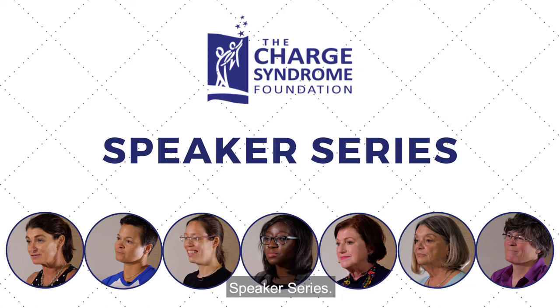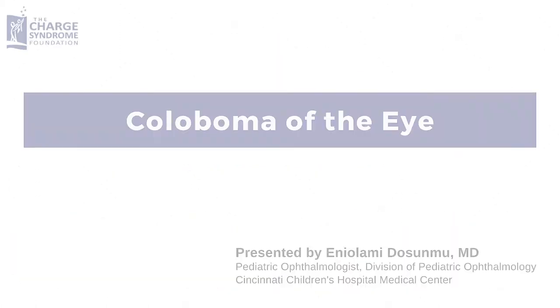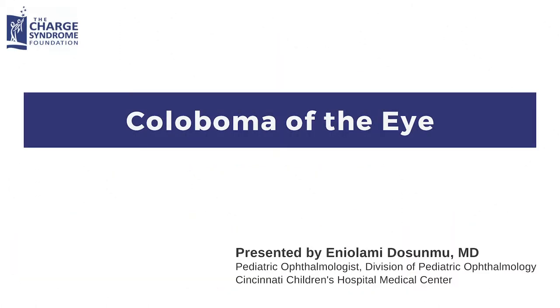The Charge Syndrome Foundation Speaker Series: Coloboma of the Eye, presented by Dr. Eniolami Dosumu.